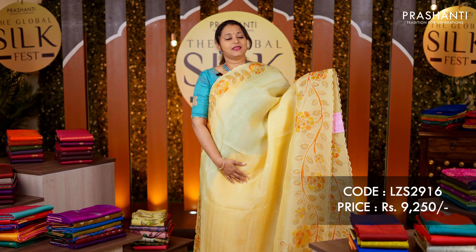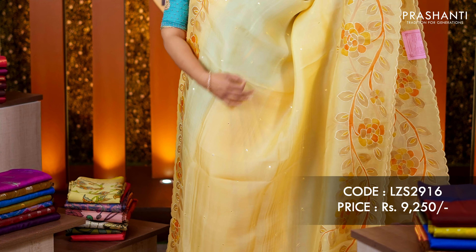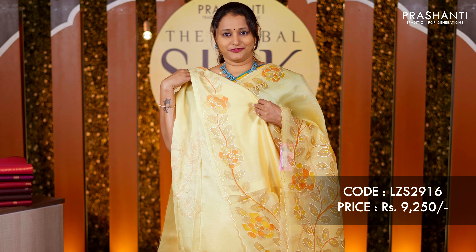Yellow — another beautiful organza in a lovely summer color with hand-painted kalamkari pattern and highlights of embroidery on the floral design along both sides, with simple mirror embroidered buttas in the body. A lovely pallu and a matching blouse. Priced at rupees 9,250.